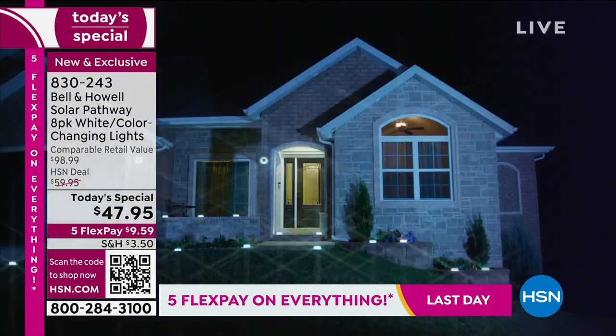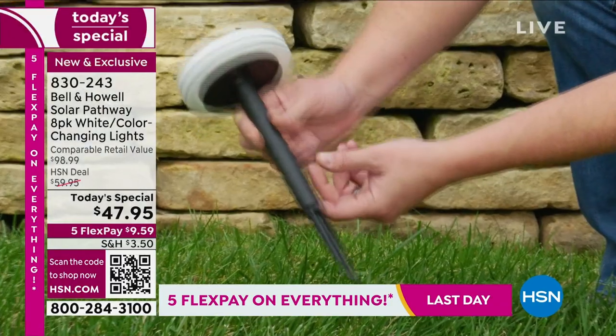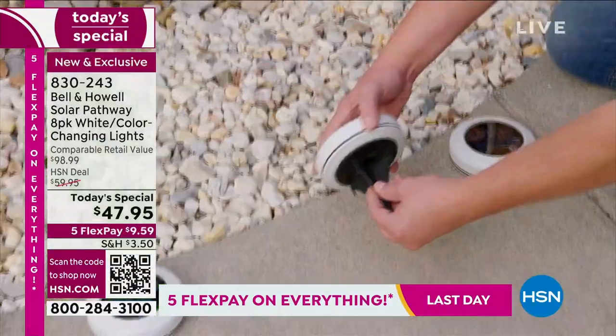They're so perfect for right now, when we want to be outside and enjoy the few short weeks of summer. Summer is short, so you want to get out there and enjoy it. You can take these with you, and they are incredible.